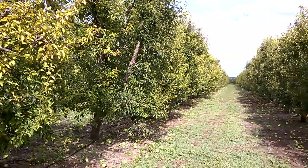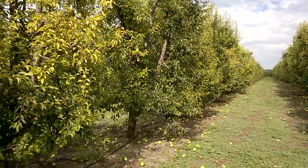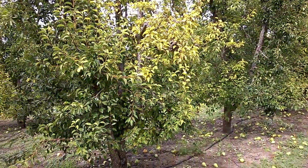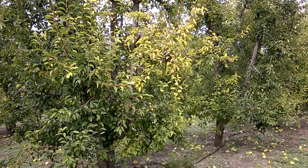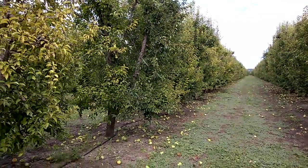I'm at a pear orchard today near Kelseyville, California. They've recently finished harvest and I'm looking at iron chlorosis symptoms that are induced by high bicarbonate in their irrigation water.